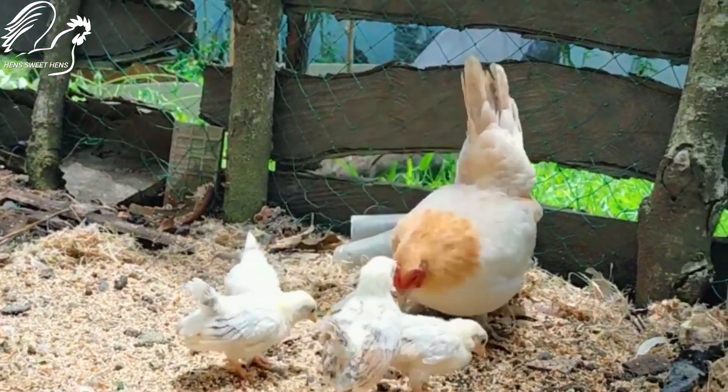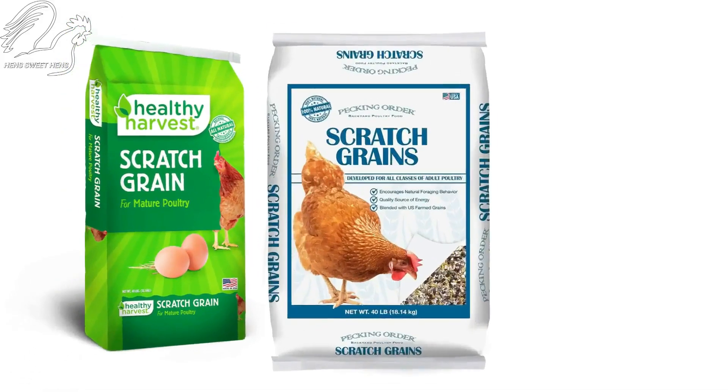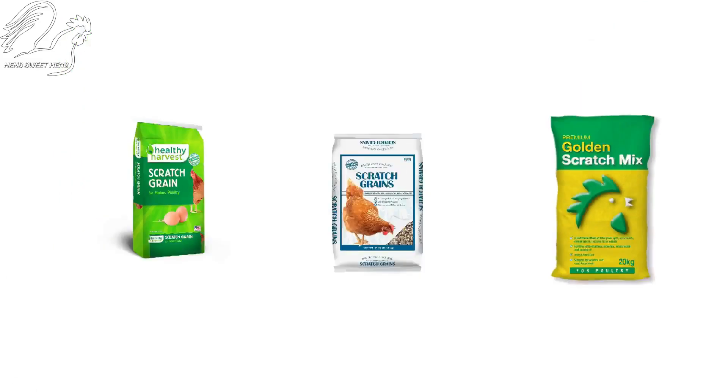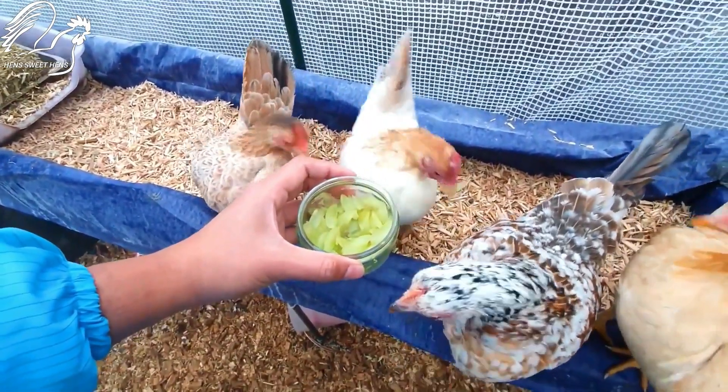Feed Serama chickens a commercial chicken feed that's specially formulated to their small size. You can also supplement their diet with fresh fruits and vegetables.